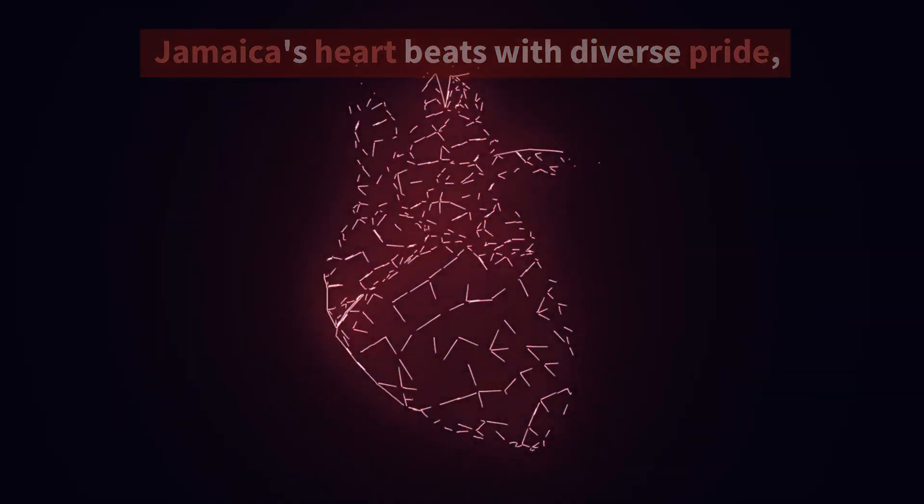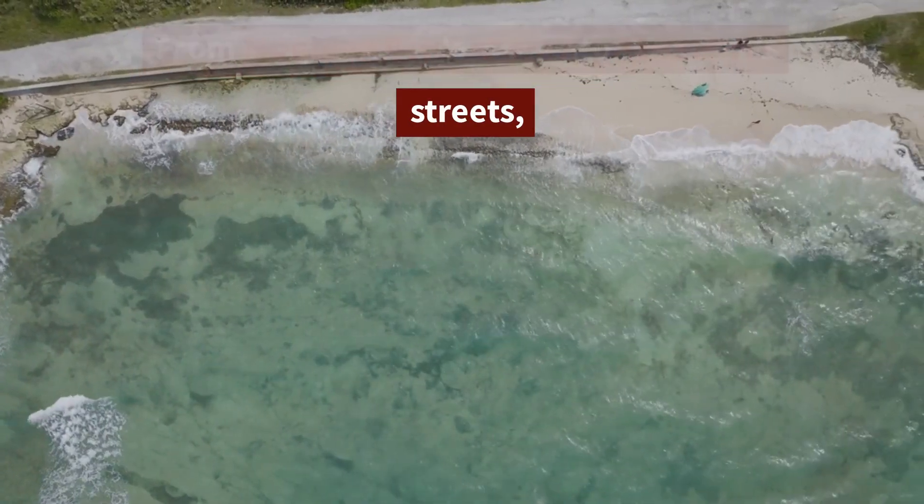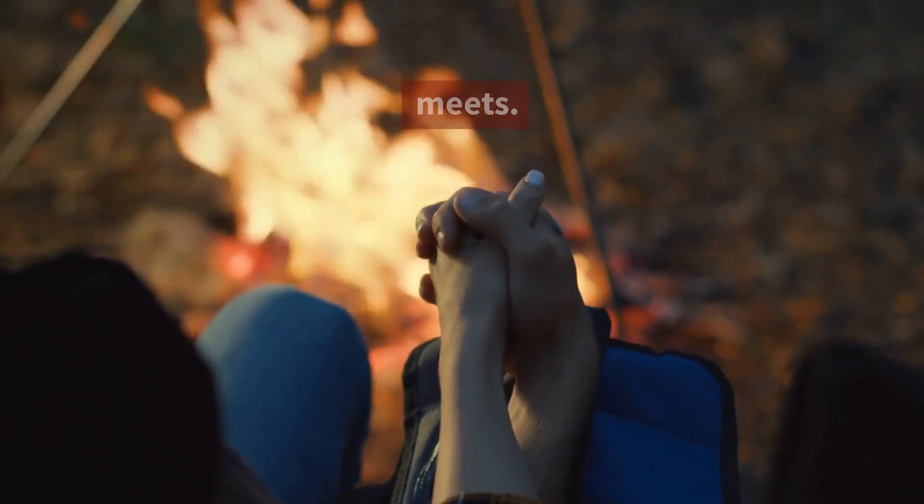Jamaica's heart beats with diverse pride. Where cultures converge, side by side. From Montego Bay's shores to Kingston streets, a melting pot of souls where harmony meets.